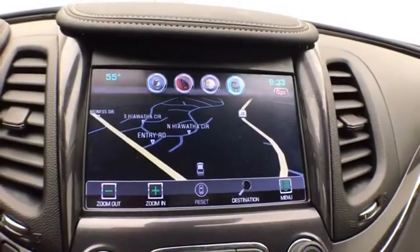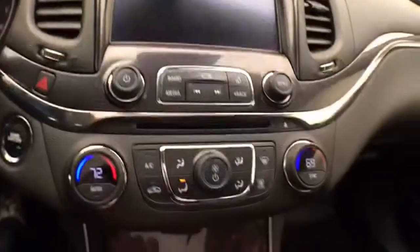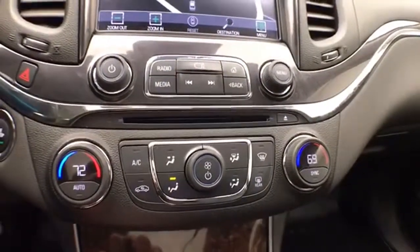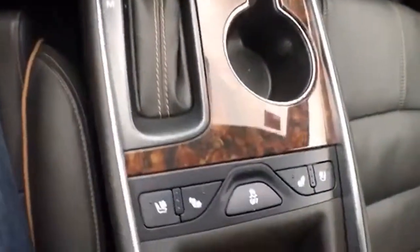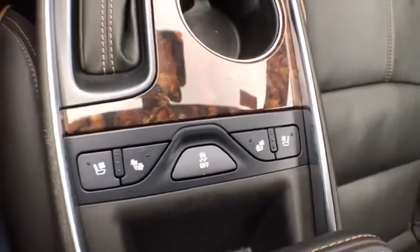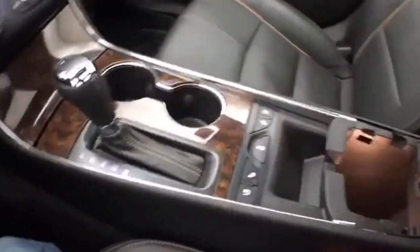The touchscreen is also where the backup camera display is shown. Dual zone automatic temperature control keeps everyone comfortable. It has a six-speed automatic transmission with manual shift capability, as well as heated and cooled front seats to keep you comfortable no matter what time of year.